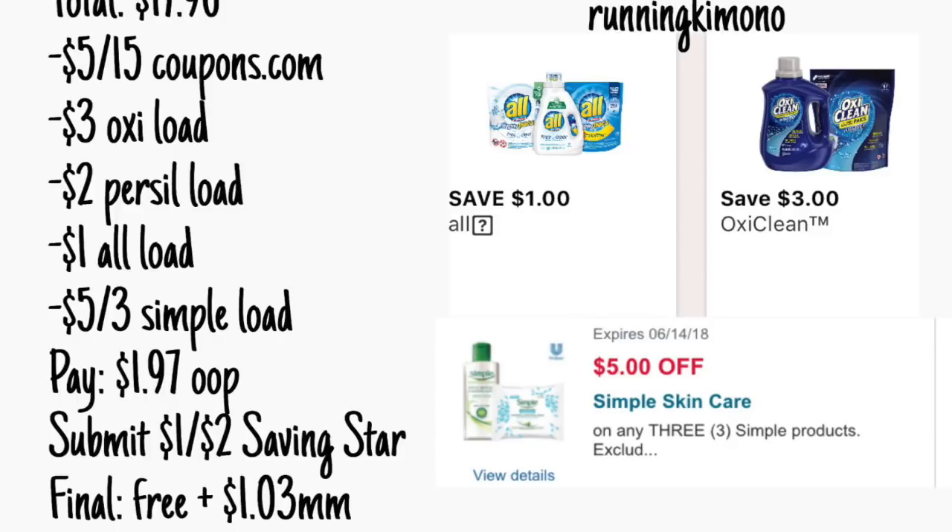Another meat and potatoes deal — if you do not have a printer and you can line all this up, this is also a fantastic deal to do. I hope this video was helpful guys. As always, thank you so much for watching and I'll see you in the next one.